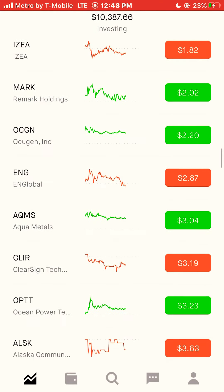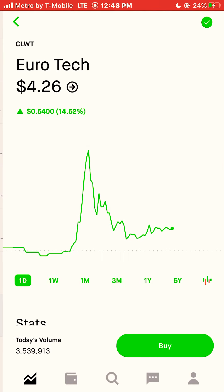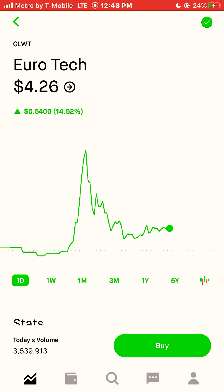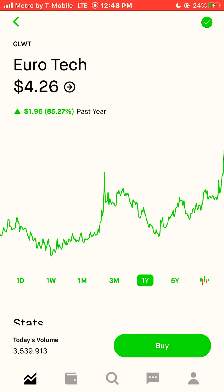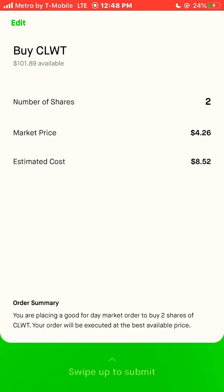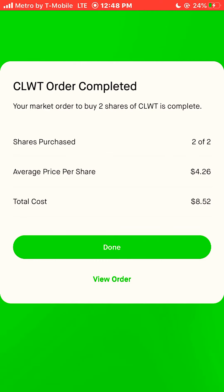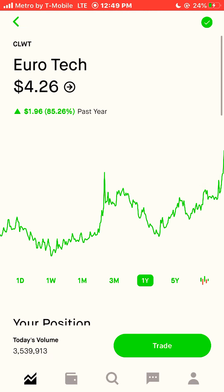I'm going to start with Eurotech. This stock is $4.26 a share. This stock was up 85% in 2020. I purchased two shares of Eurotech.